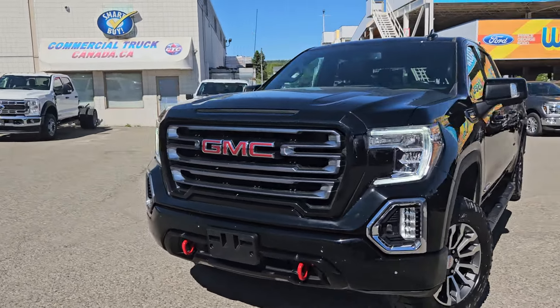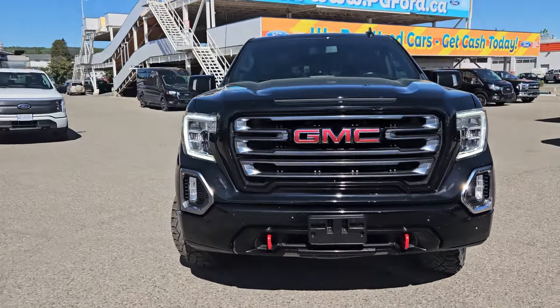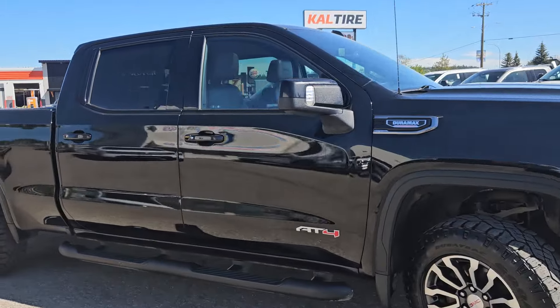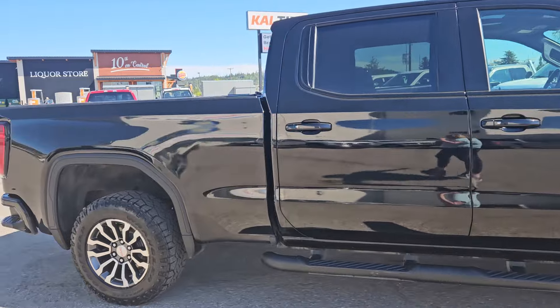Hello, this is Emily coming at you from Prince George Ford, and today we are looking at the 2021 GMC 1500 Sierra AT4, coming in this nice black coloring.